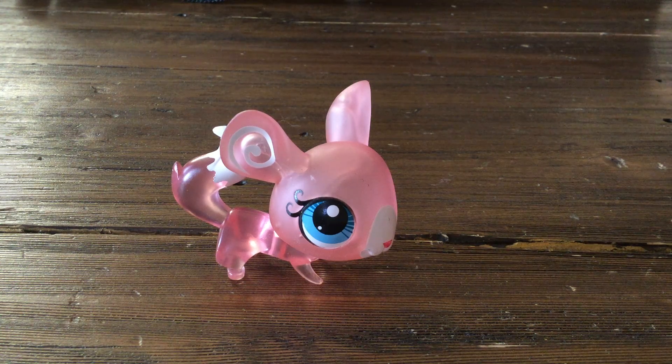Hi everybody, Hazel here, and today I'm going to be reviewing number 3177, the clear pink chinchilla.